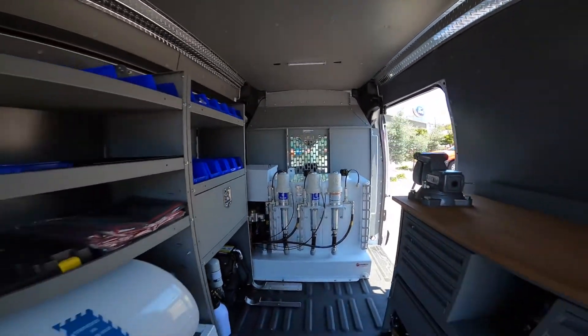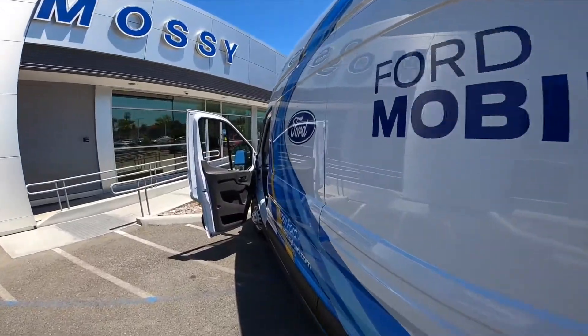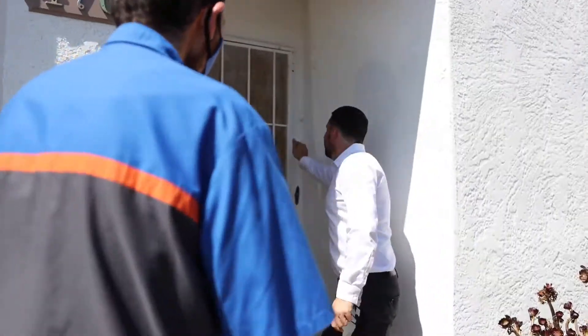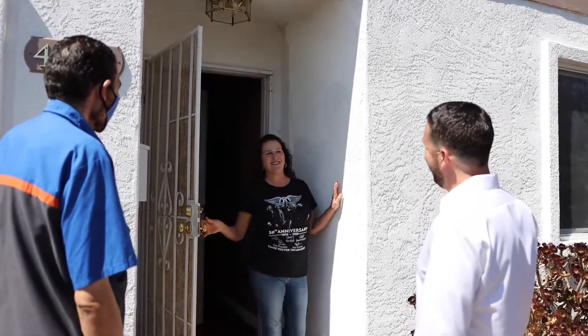Our technician makes sure to wipe down all vehicles, including the van that we service your car with. The safety of you and your family is our number one priority here at Massey Ford. So if that maintenance light is on or those brakes are making noise, reach out to us and we'll come straight to your house to take care of those issues.